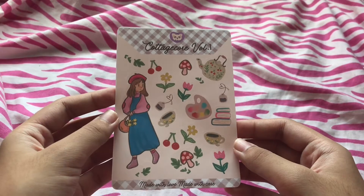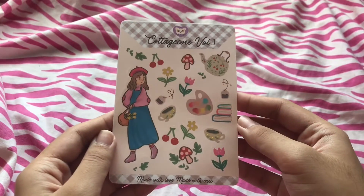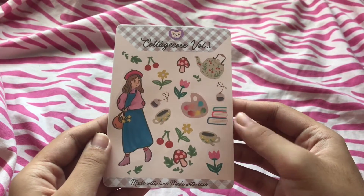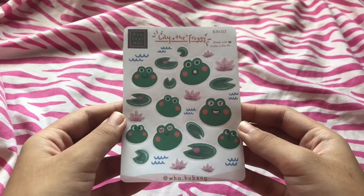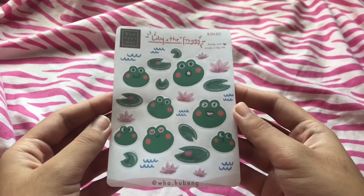Next is this cottagecore sticker sheet — also a gift. These are Christmas gifts by the way. And this frog sticker sheet. These can be used for journaling, as said by the seller.